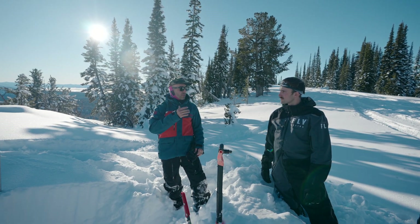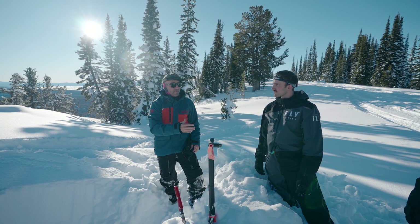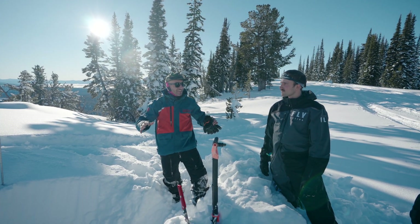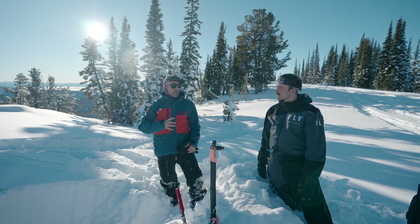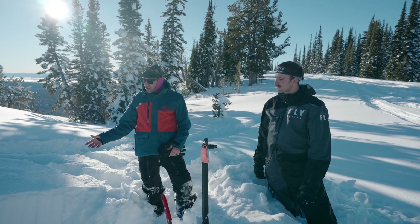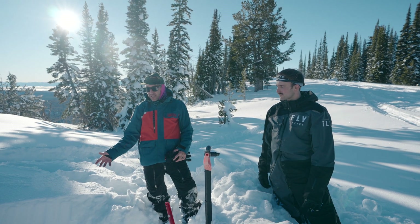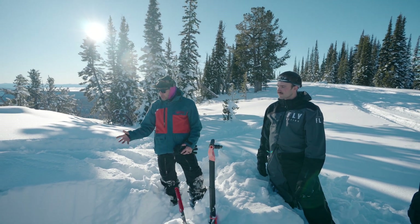Northeast and even northwest aspects at mid and upper elevations — so we're right in the zone where it's happening. We felt a wump right when we pulled up, jumped off our sleds, and all three of us felt the collapse. Spidey senses went off — that alone tells you nature is screaming there's an avalanche problem. Our decisions were already to avoid avalanche terrain. What we're doing now is confirming the advisory and looking for strong over weak, which is the slab avalanche recipe.